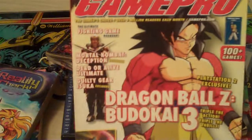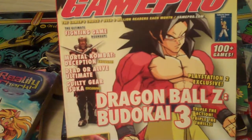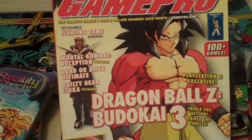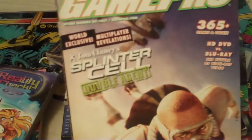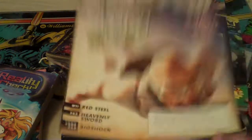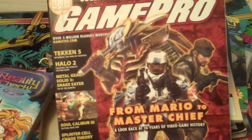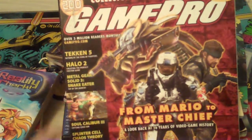Another GamePro with Dragon Ball Z Budokai 3 - not much interest in that one. Another issue covering Splinter Cell Double Agent, issue 215, which was way past when I stopped reading GamePro. And finally a GamePro from Mario to Master Chief: 16 Years of Video Game History - issue 200, the collector's edition. That's pretty cool.